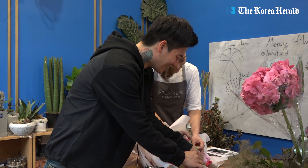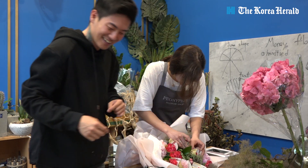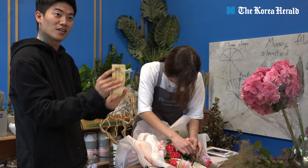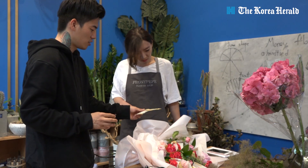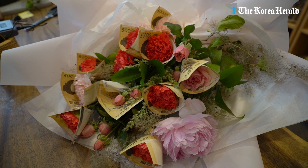You have to stick the tape on well so it doesn't fly off. On rainy days, we wrap the bouquet in OPP vinyl on top so the flowers don't get rained on.